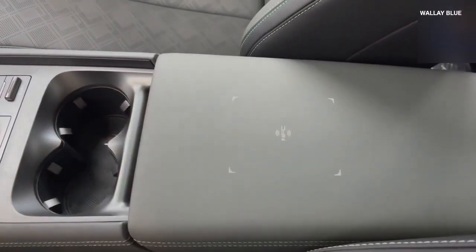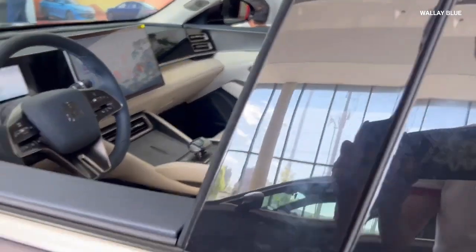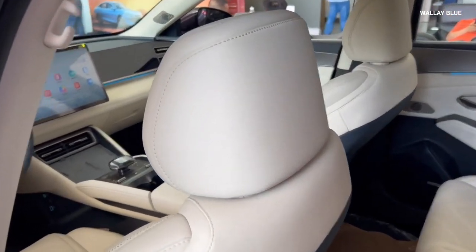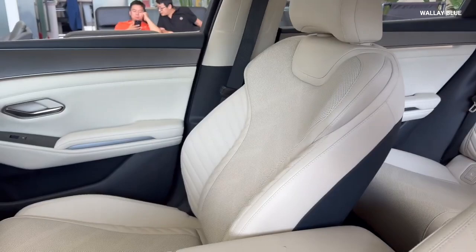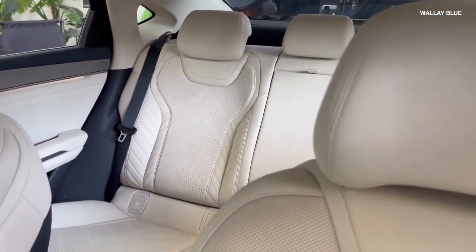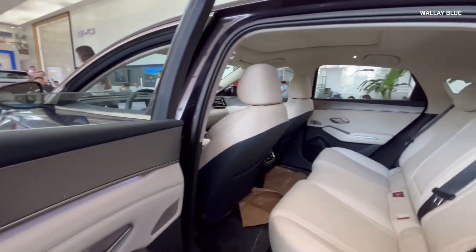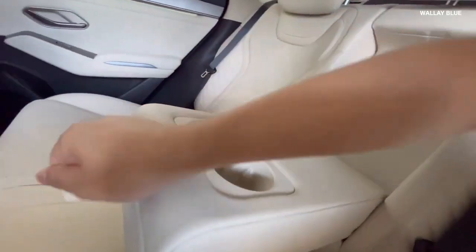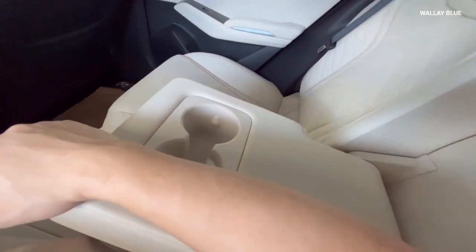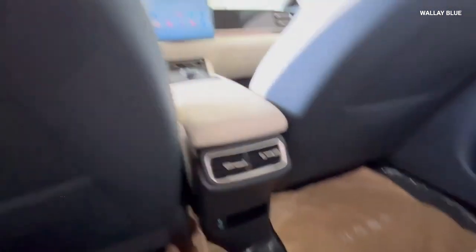One of the highlights of the BYD KIN-L's interior is the panoramic glass sunroof, which can be fully opened to let in natural light and fresh air, creating an open, airy cabin atmosphere. The seats are designed for comfort and support, offering space for five passengers. Front seats are electrically adjustable, with heating and ventilation options on higher trims. Rear passengers enjoy spacious seating with ample legroom, a fold-down armrest with integrated cup holders, dedicated air vents, and USB charging ports.